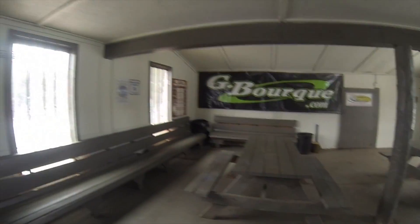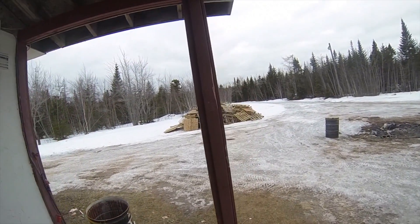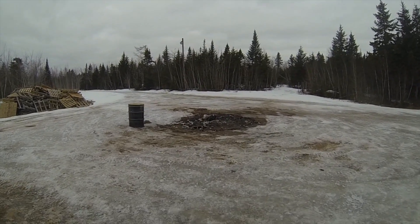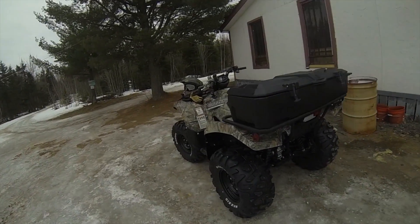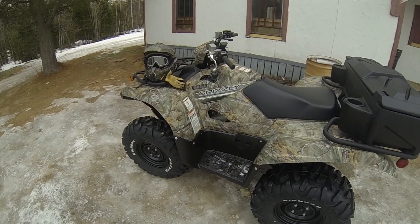This here is the Dieppe shelter. Nice size pallet burning pile there. You can tell they had a big party — a big ATV rally here not too long ago and had a big fire. Anyways, we'll get back on the trail and I'll show you a few more of the other shelters that we have.